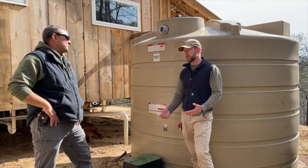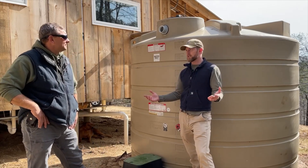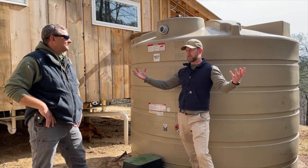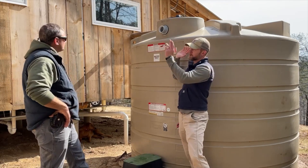Come summertime in July, it's not unusual to go 60 days here without rain sometimes. Then all of a sudden you'll get four to six inches in a week. It catches up real fast — you've got to be able to collect a lot and you've got to be able to hold a lot.